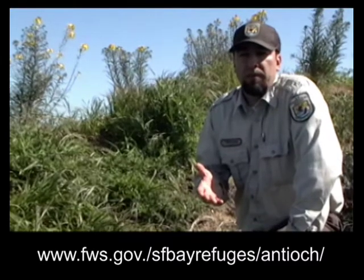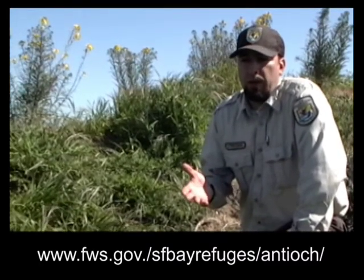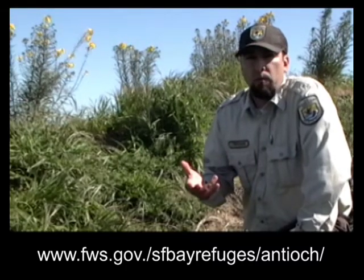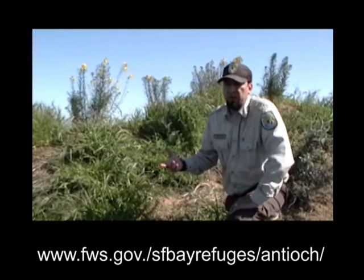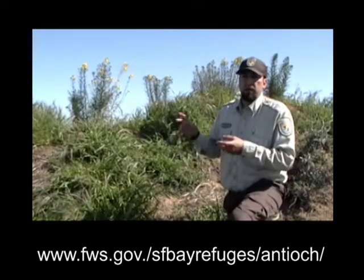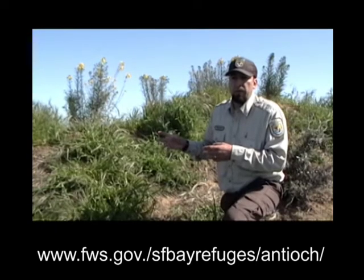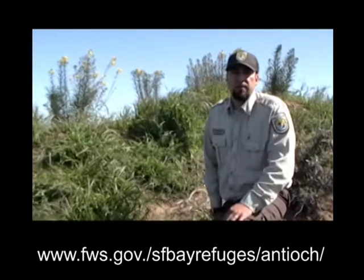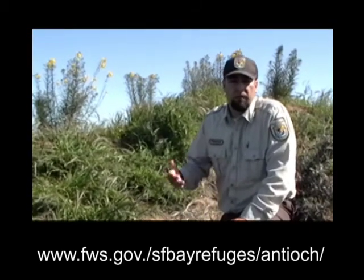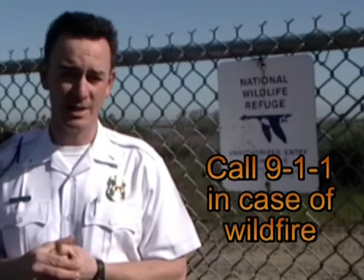You can also go online to our website for Antioch Dunes National Wildlife Refuge and look up dates for volunteer work. You can come out and help us pull grasses and other invasive species. Not only will that protect the endangered plants and the host plant for the butterfly, but it will also reduce the amount of fuel so there won't be large fires during the dry season. If there is a fire and you see it, please call 911 and report it immediately.